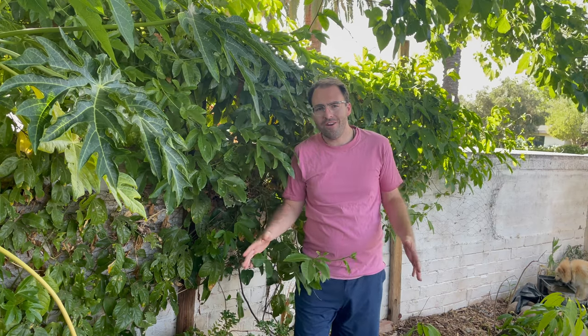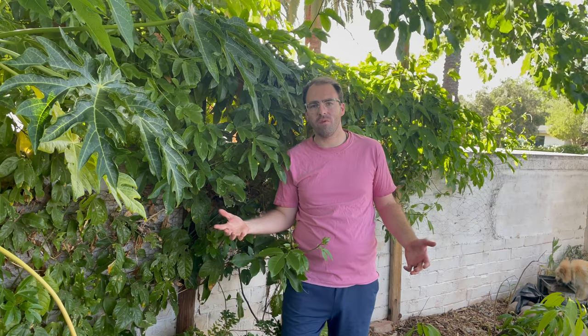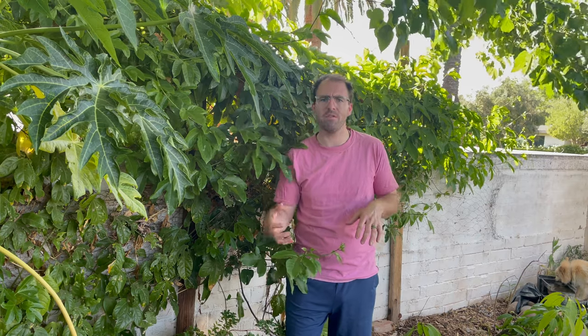Welcome back to the Green Yard and to another beautiful spring day here in Phoenix, Arizona. It's actually May, so happy May everybody. We have a growing update video for you today. This video is a little bit difficult because I can't figure out where to film it.